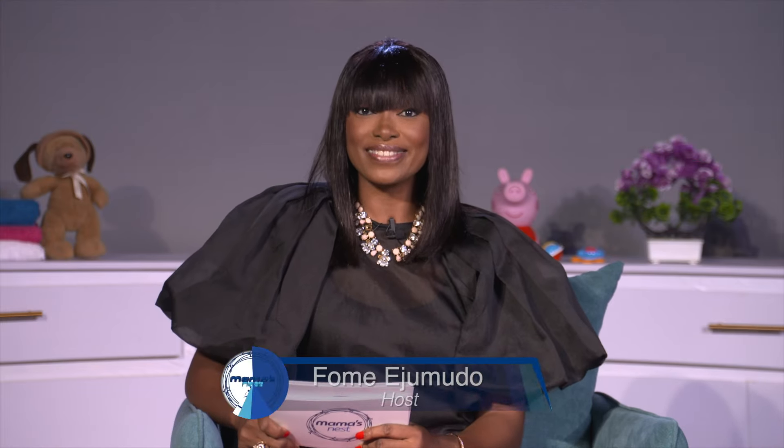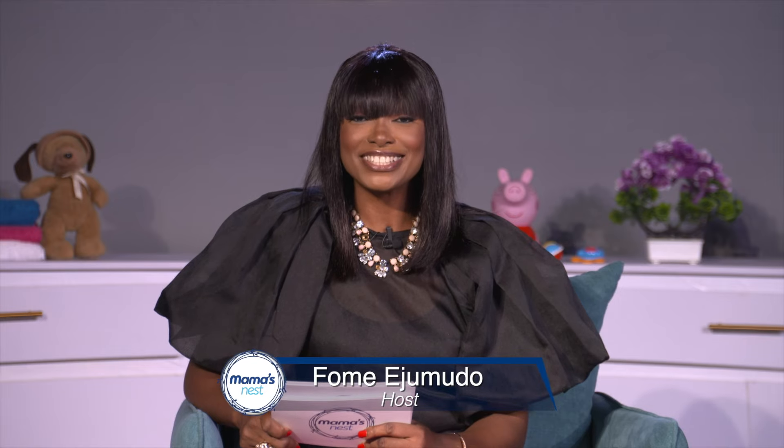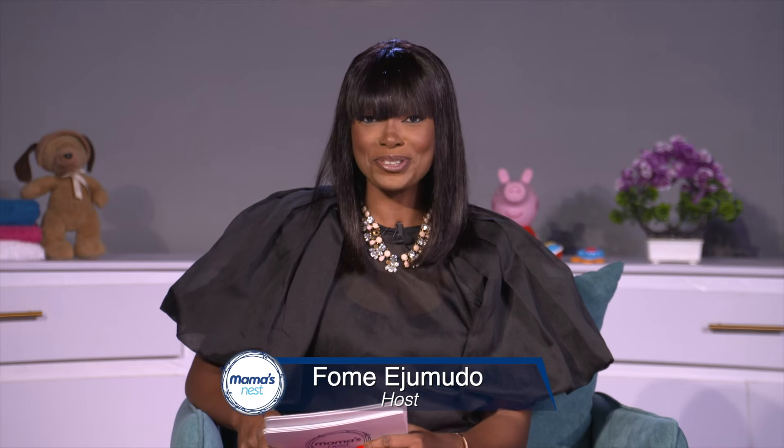Welcome back to Mama's Nest, the show that teaches you everything you need to know about motherhood and child care. This is a show for you, Mama. We're still here with our guests, Dr. Aya Dele and Faith, mother of two and consultant pediatrician. They've been sharing expert advice as well as real life experiences. We're going a bit further into the discussion of how to take care of your newborn's skin.